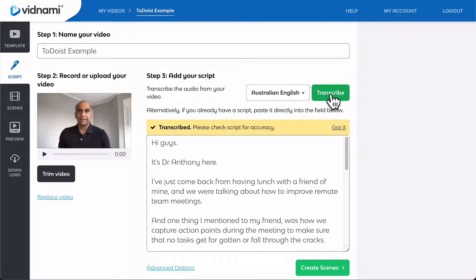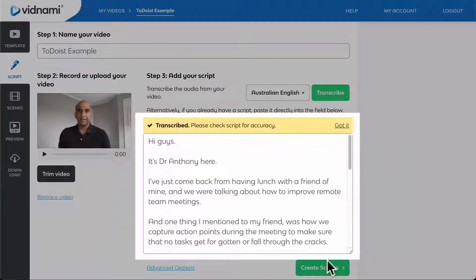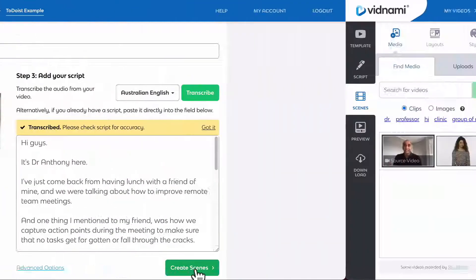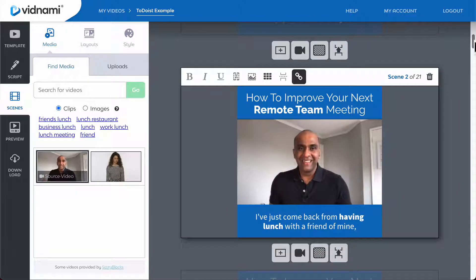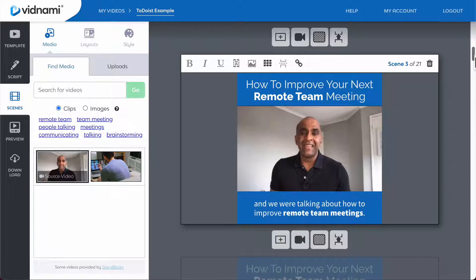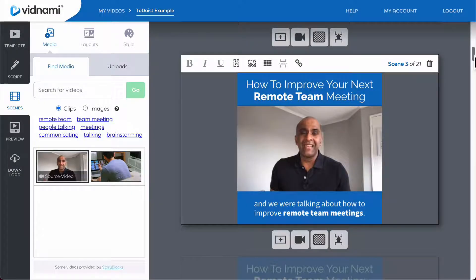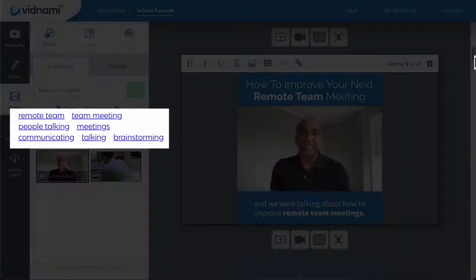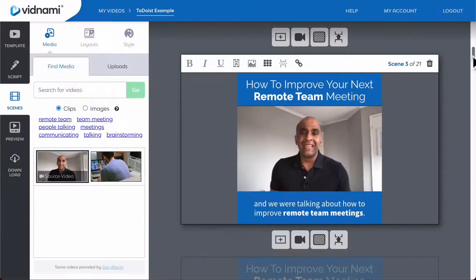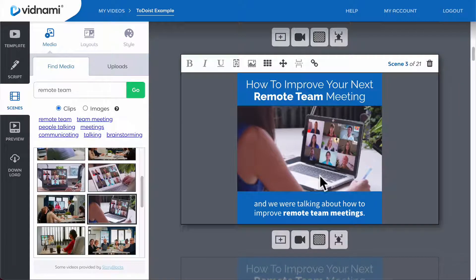When you've finished, click this button and Vidnami will automatically transcribe your recording and create your script. You can then review your script and make any tweaks necessary. When you're happy, just hit the Create Scenes button. Vidnami will then automatically create all the scenes for your video. Now one of the most powerful features of a presenter video is that you can drop other clips over the top of your webcam recording to illustrate exactly what you're talking about. Vidnami's artificial intelligence engine will also analyze your script and intelligently suggest clips from our built-in library. Simply choose from the suggested clips, and once you're happy with your visuals, click through to preview your video.